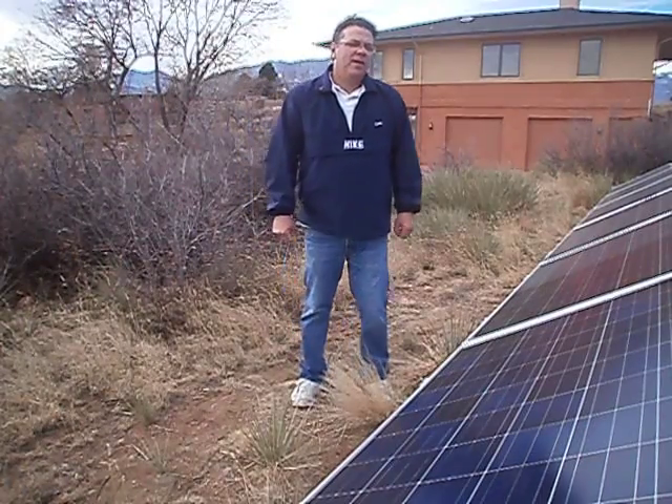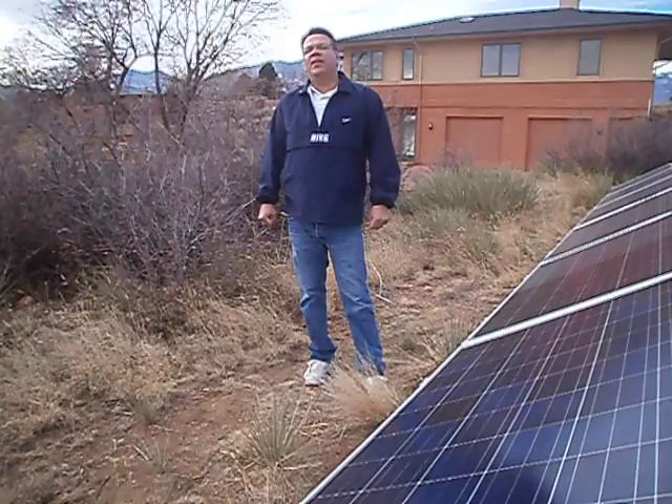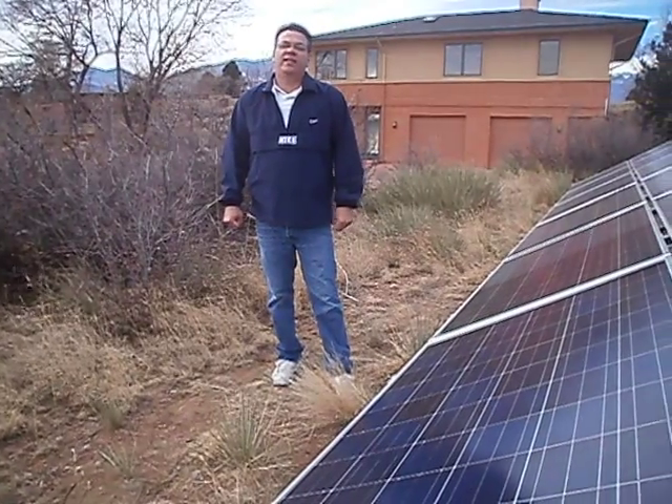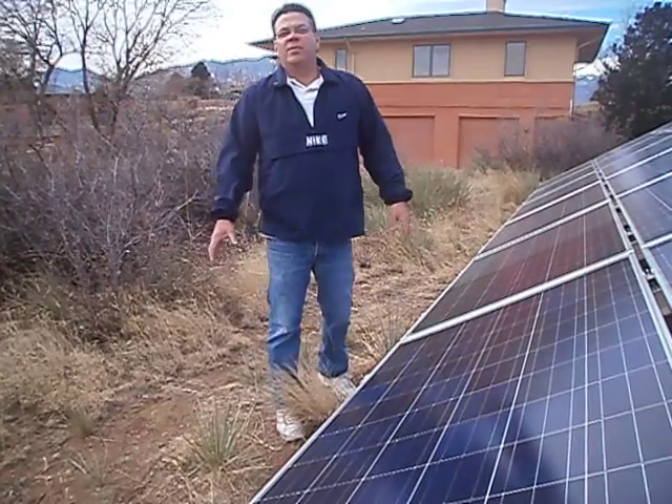Hi, my name is Jeff with Nanopower. We're out in the field today and we are coating panels. We are making them 35% more efficient. And I know what you're thinking — how the heck are we going to make these panels 35% more efficient?